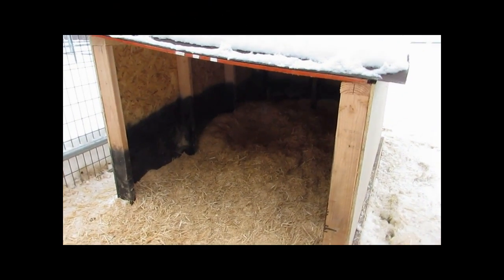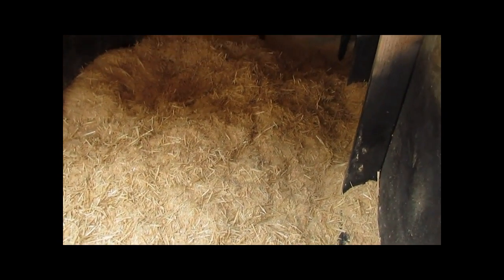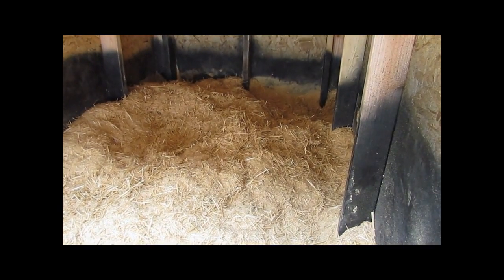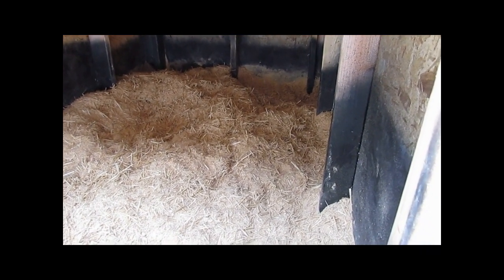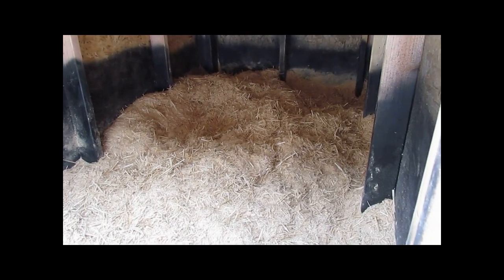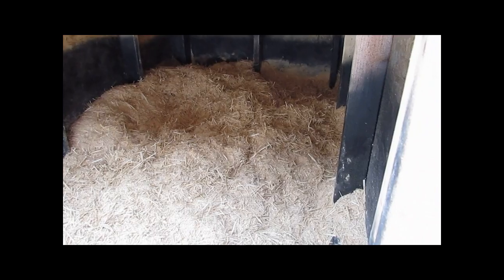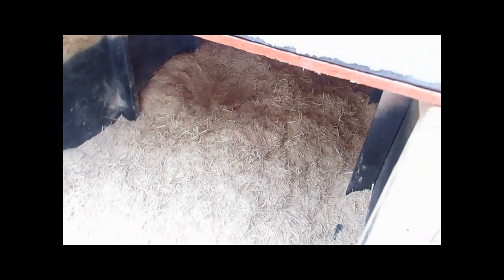Come in there, comfy cozy, lots of sanitary dry bedding. They cuddle up next to each other. Since we put them in a smaller area, they're not pooping in there at all — they're coming outside to poop, which is kind of nice, because it means I don't have to change that bedding every day.